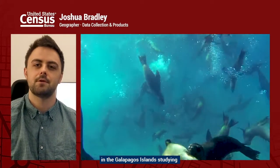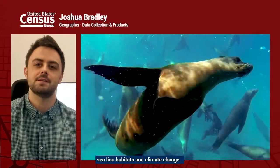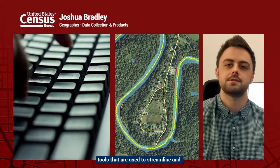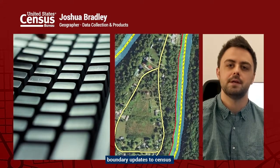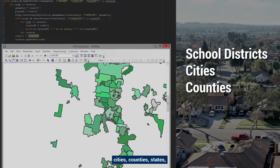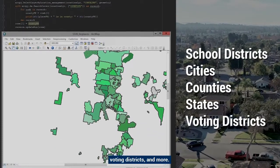I came to work in the Geography Division after working as a researcher in the Galapagos Islands studying sea lion habitats and climate change. Here in the Geography Division, I create tools that are used to streamline and automate tens of thousands of boundary updates to census geographies including school districts, cities, counties, states, voting districts, and more.